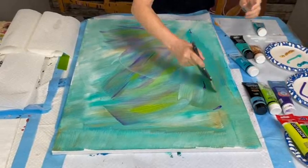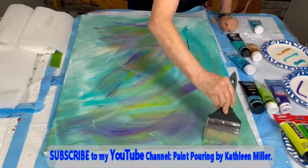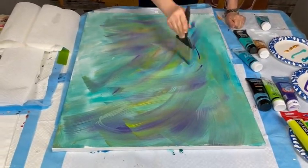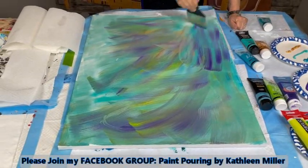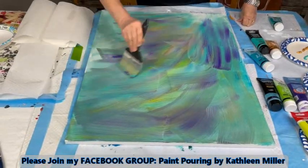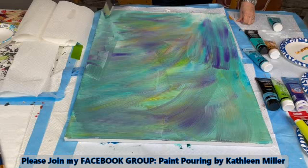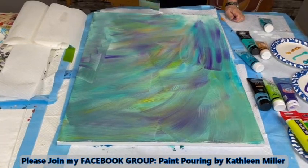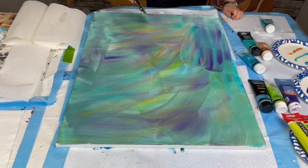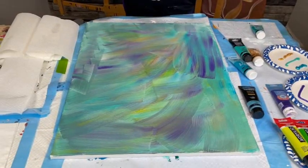My YouTube channel is Paint Coin by Kathleen Miller — it's free to join. Head on over to my Facebook group as well, which is Paint Coin by Kathleen Miller — same thing and it's free. There are a lot of good artists in there and you can post your own creations. Go over and have a little bit of fun.